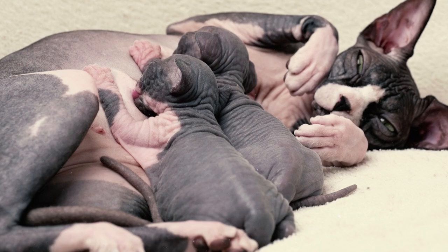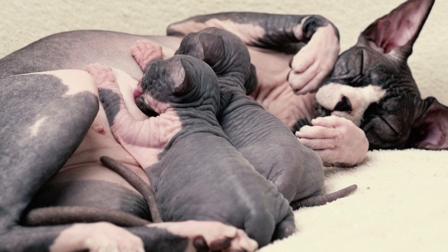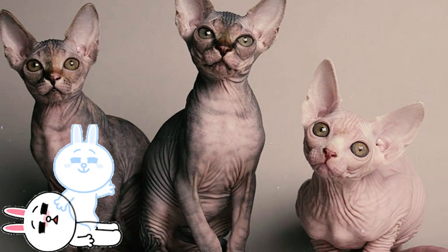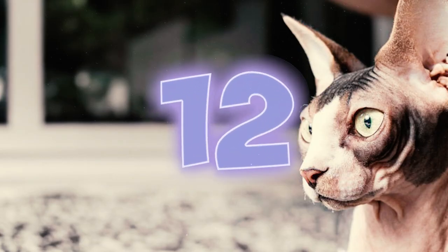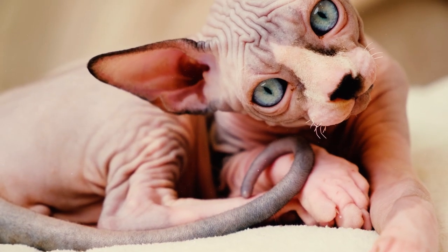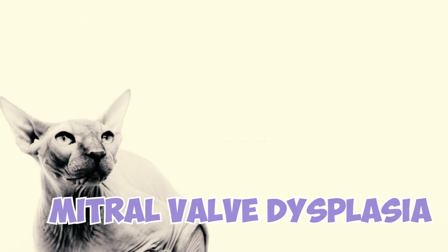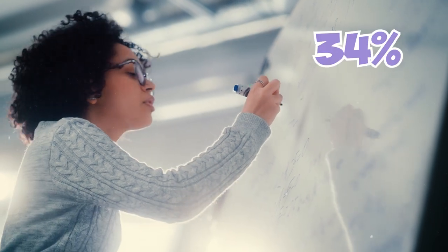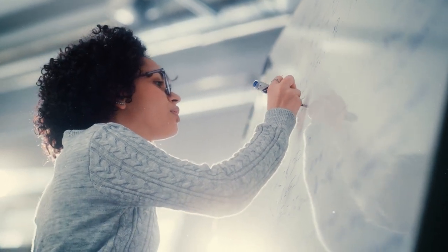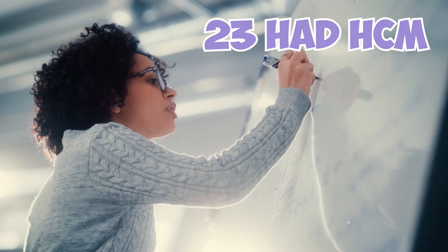Early Sphinx cats did face many issues due to their limited genetic pool. Many Sphinx kittens would sadly pass away and many female Sphinx cats often suffered from convulsions. Sphinx cats often develop heart issues, mainly hypertrophic cardiomyopathy and mitral valve dysplasia. A study of 114 Sphinx cats in 2012 found that 34% had heart problems, and among them, 16 cats had mitral valve dysplasia and 23 had hypertrophic cardiomyopathy.